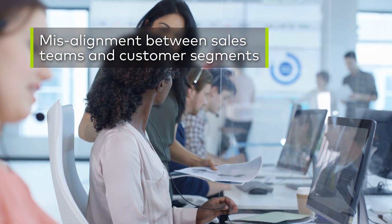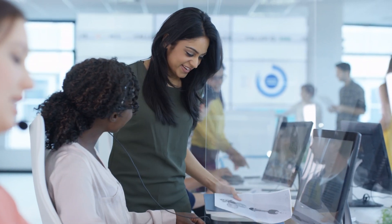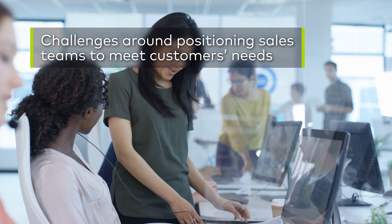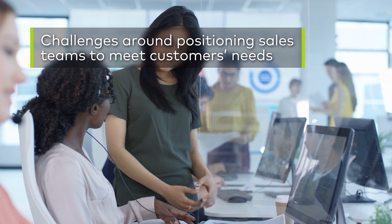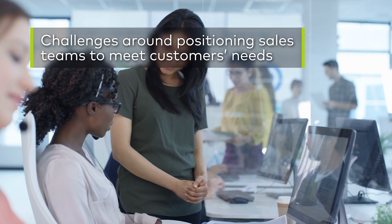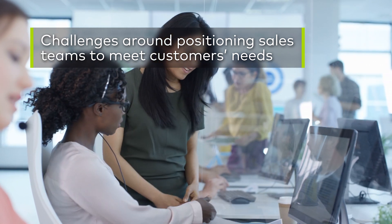So they might have a clear sense of what their customer priorities are, what their commercial priorities are, but in the alignment of those sales resources and the optimization of how they're taking that sales team and positioning to meet those customer needs, there can be some challenges there.